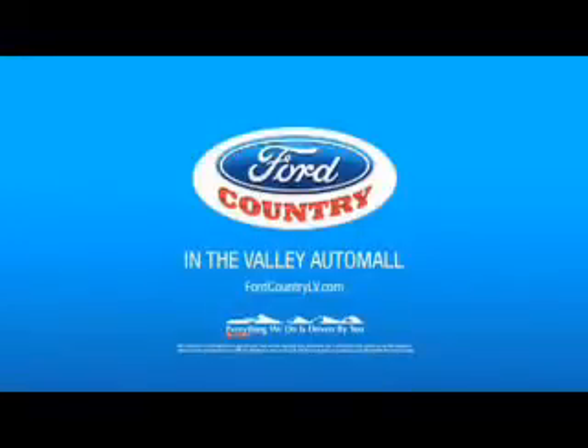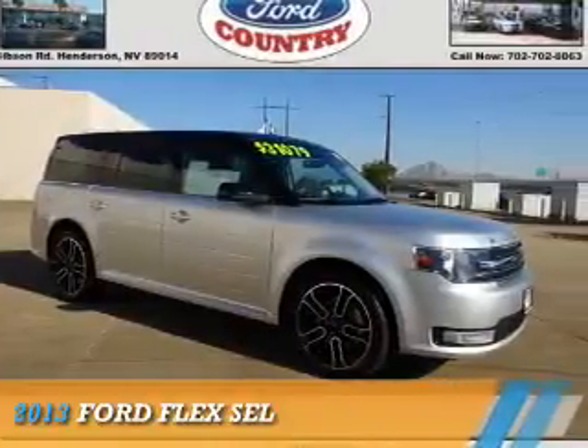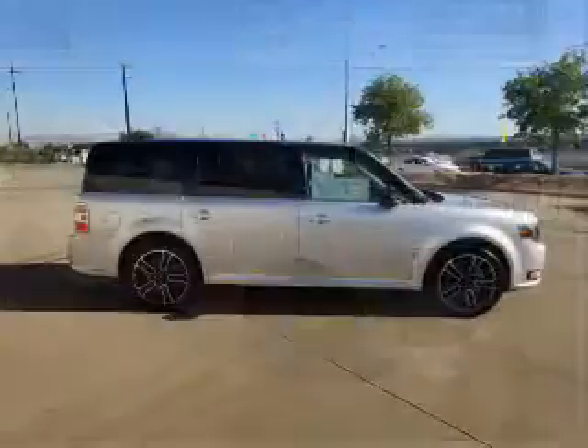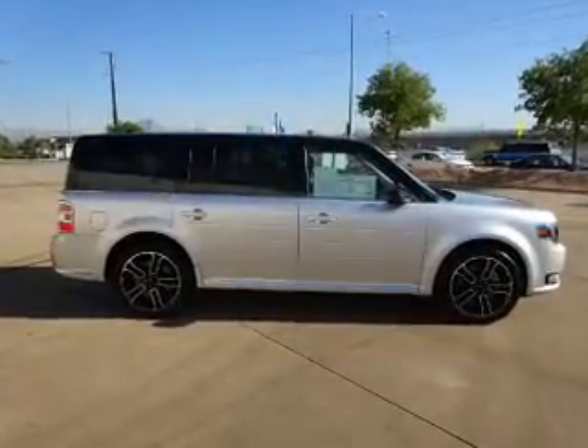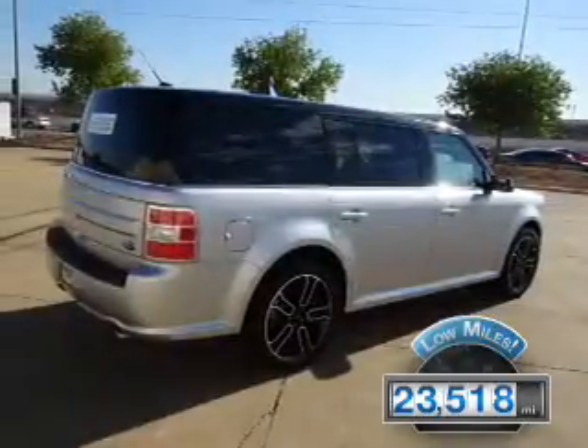Visit Ford Country in the Valley Auto Mall today. Presenting the 2013 Ford Flex. It's powered by front-wheel drive, a 3.5-liter, 6-cylinder engine. With fewer than 25,000 miles, this vehicle has a long road ahead.